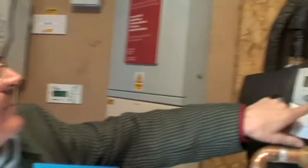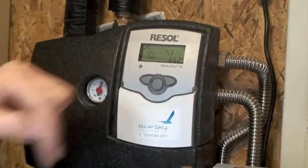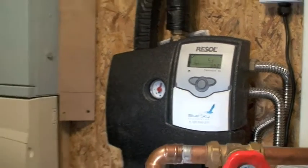If I press this button — if I get the right button — we can see that the water temperature in the tank is 66.2 degrees C, and that will drop one degree every 24 hours, courtesy of the insulation that we have around the tank. Not bad.